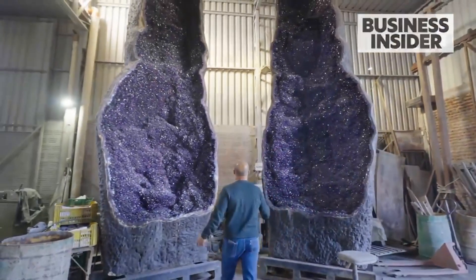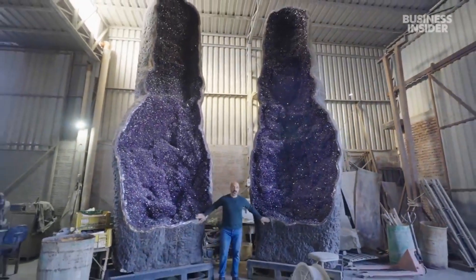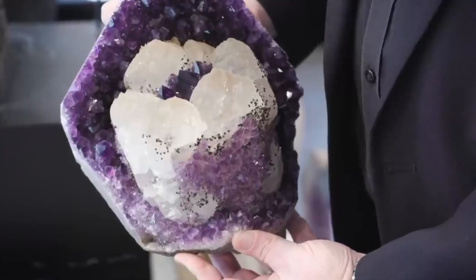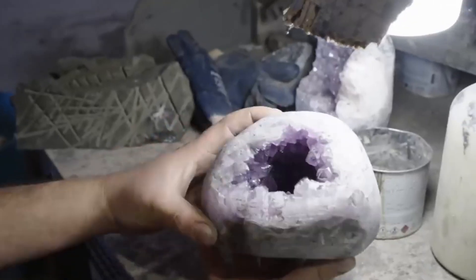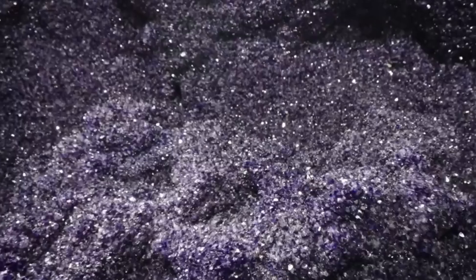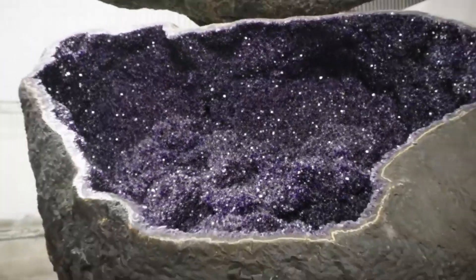Geodes are hollow formations with crystal linings inside, and they often blend in — rounded, gray, dull. But their hidden interiors can hold amethyst, quartz, calcite, even opal. Tap them and listen. A hollow echo could mean hidden beauty within.